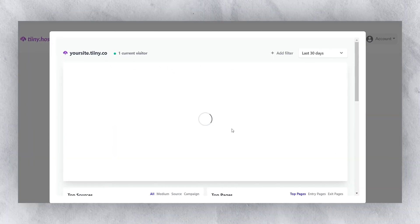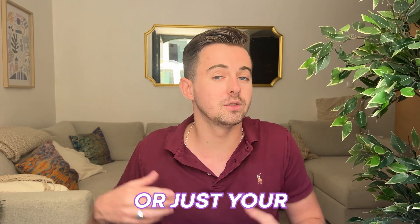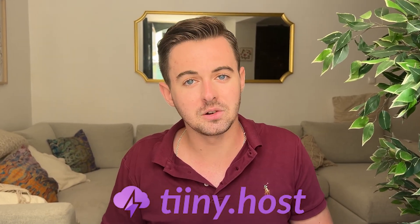I also love the analytics feature, which lets me see who's interacting with my website. So whether you're showcasing your portfolio or just your latest web creation, tiny.host has you covered. Head over to tiny.host in the description below and start sharing your HTML website with the world.